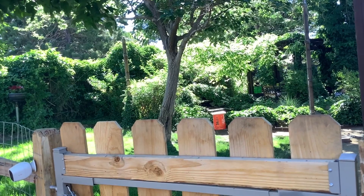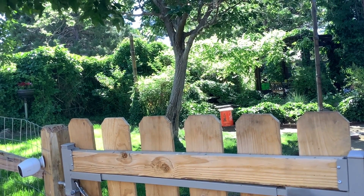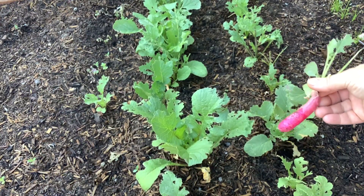We have a small garden in our backyard. We're not very experienced gardeners but we are trying a lot of different crops this year. We have peas, broccoli, radishes, and carrots.